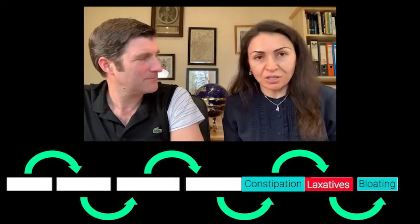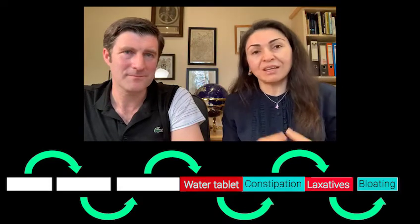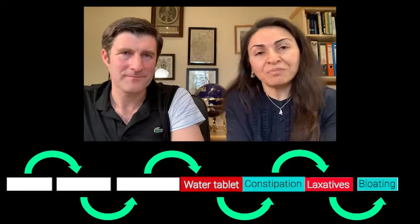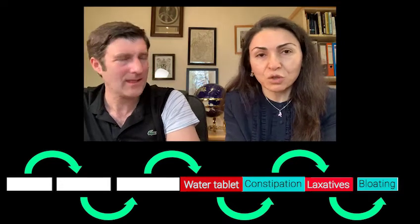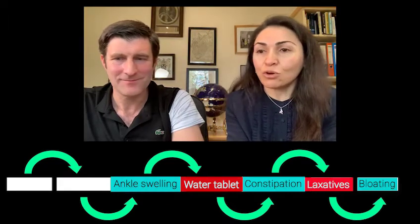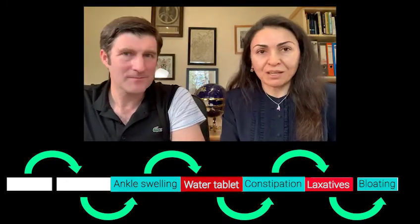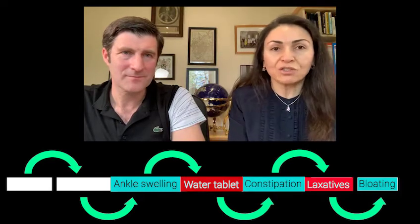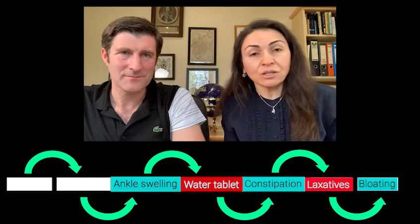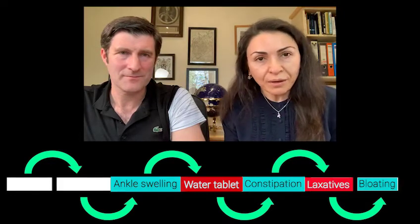It turned out she was on water medications and she did not know why. Going back through her history, she remembered that she had gone to see her doctor a few years ago because of swelling of her feet and ankles — she could hardly put her shoes on. So her doctor gave her a water medicine. Now, water medications are indicated for blood pressure or fluid retention, usually associated with heart or kidney conditions. But Marina had no kidney condition and no heart condition, so why did she develop ankle swelling?